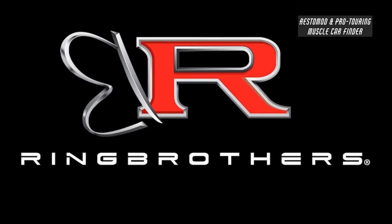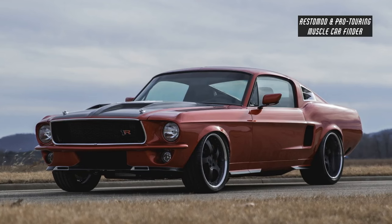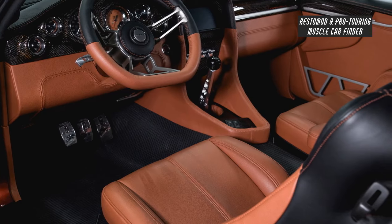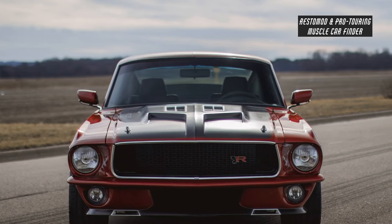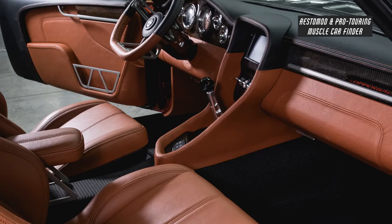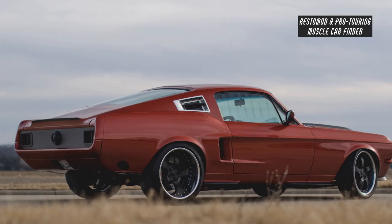In this video, we will showcase a Ring Brothers custom-built 551 horsepower 1967 Ford Mustang named Copperback, built in 2007, with a Roush 427 cubic inch IR engine producing 551 horsepower and 525 pounds of torque.